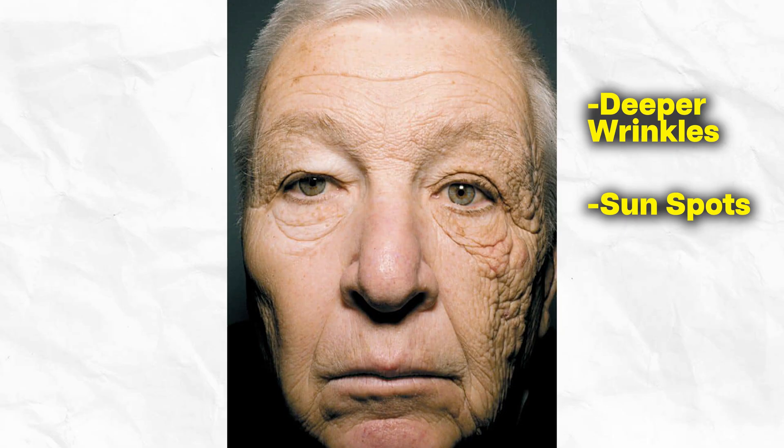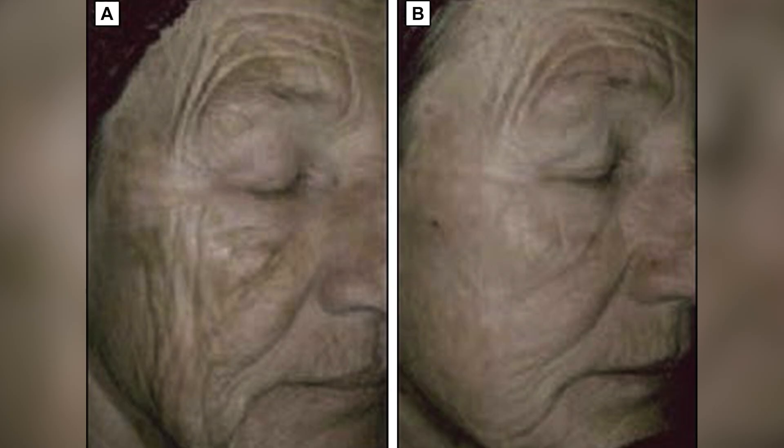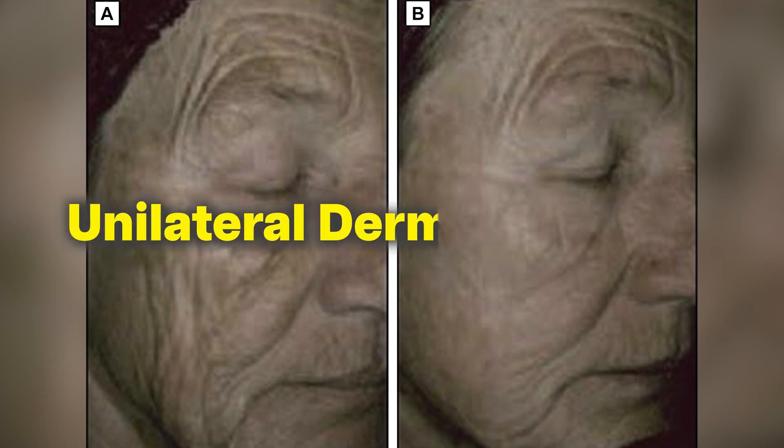I'm about to show you a photo that changed how dermatologists talk about sun protection forever. This particular truck driver spent 28 years with UV rays hitting just one side of his face through his window. If you look at this, one side aged decades faster with deeper wrinkles, sun spots, and even skin sagginess — and the other side is remarkably younger. What you're actually seeing is something called unilateral dermatoheliosis.